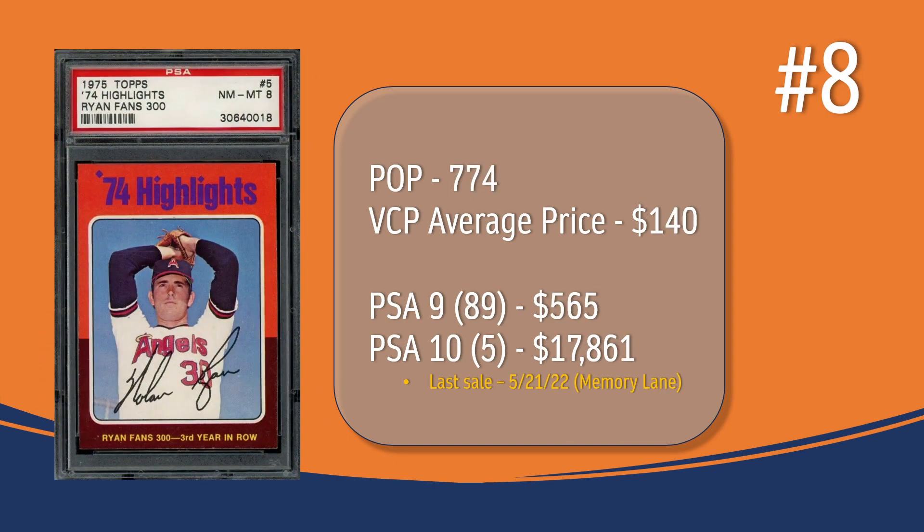At number 8, we have the Nolan Ryan '74 Highlight card. In a PSA 8, there are 774 graded copies selling for around $140. There are only 89 PSA 9s, going for around $560. There are only 5 PSA 10s; the last one sold in May of 2022 through Memory Lane for $17,861.